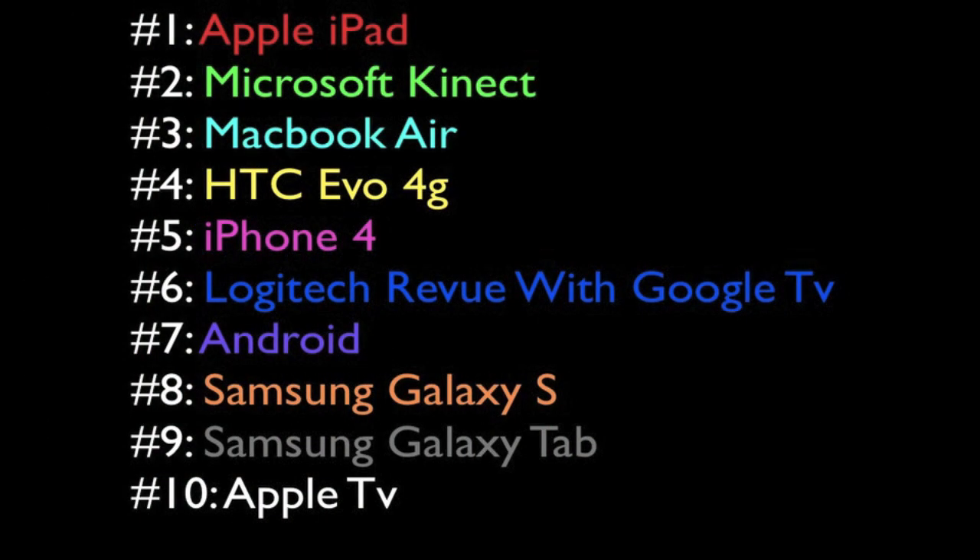So that guys was my top 10 gadgets of 2010. Here's a rundown from top to bottom: Number 1 was the iPad. Number 2 was the Microsoft Kinect. Number 3 was the MacBook Air. Number 4 was the Sprint Evo 4G. Number 5 was the iPhone 4. Number 6 was the Logitech Revue Google TV. Number 7 was Android. Number 8 was the Samsung Galaxy S. Number 9 was the Samsung Galaxy Tab. And number 10 was the Apple TV.